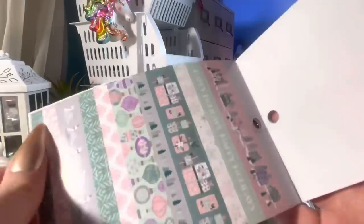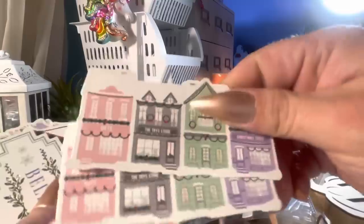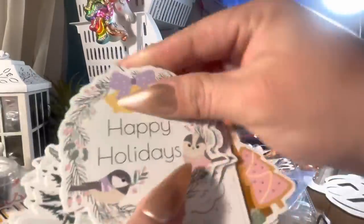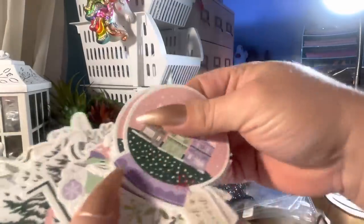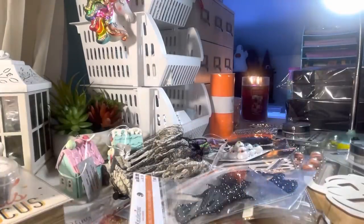Those birds are so cute. They have these die cut stickers — I bought two of those. I'm going to quickly share — you get two of each. I wish they made these just as die cuts. Happy Holidays — look at this little present. I love that Santa, he's so cute. Snowflake, look at this bird with the little hat. Joy.